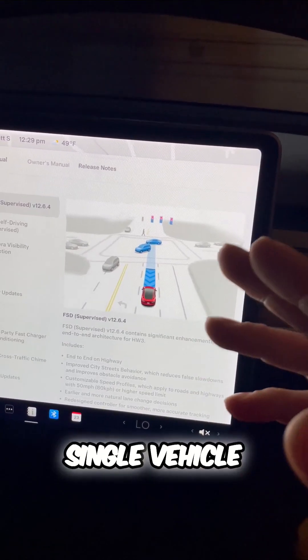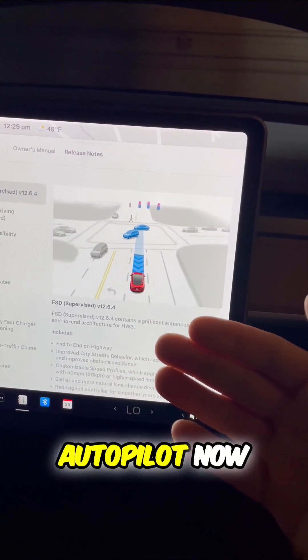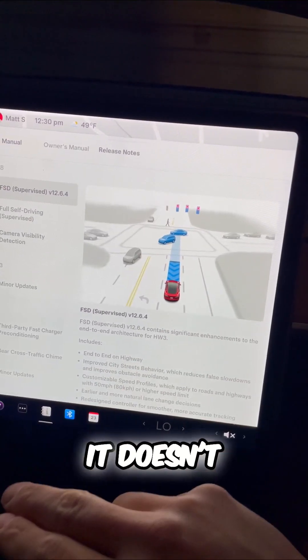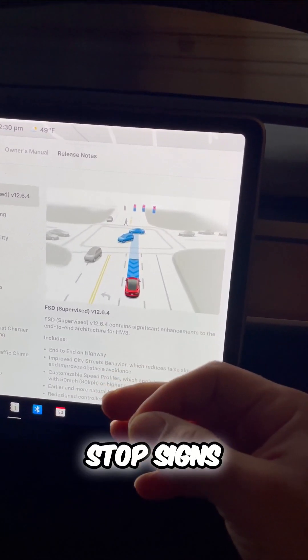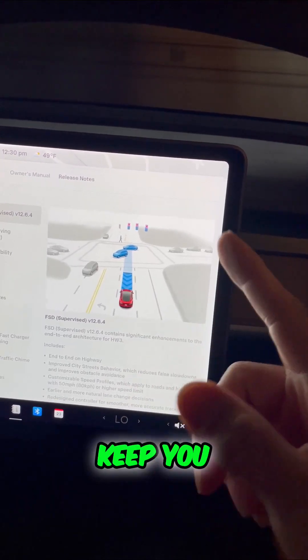Every single vehicle has a basic Autopilot. It doesn't change lanes, it doesn't take on-ramps or exit ramps, stoplights, or stop signs — it'll basically keep you in a single lane.